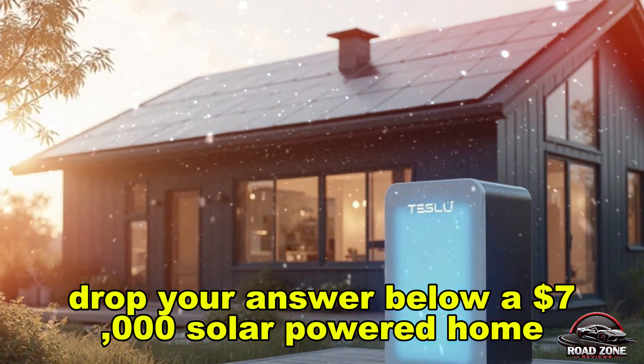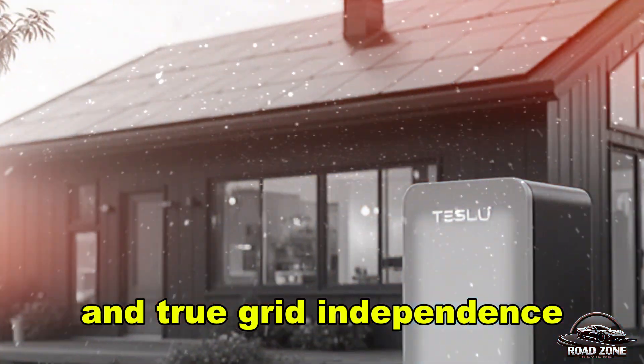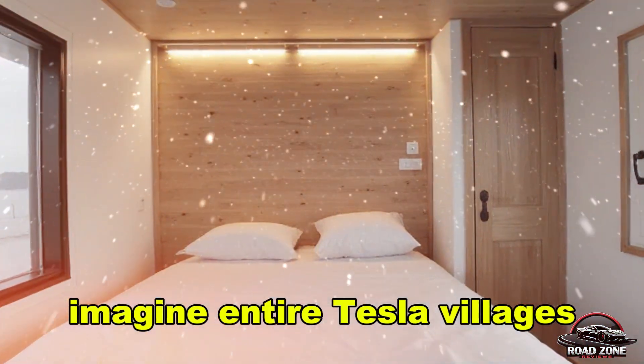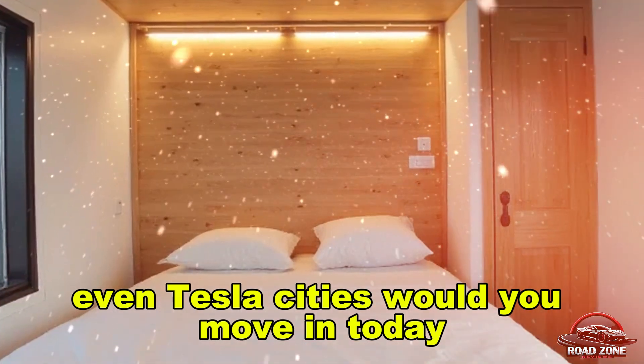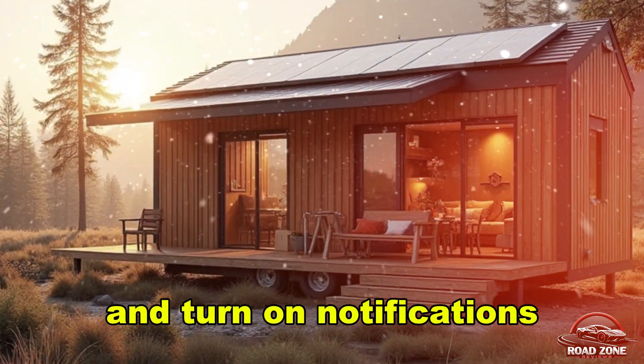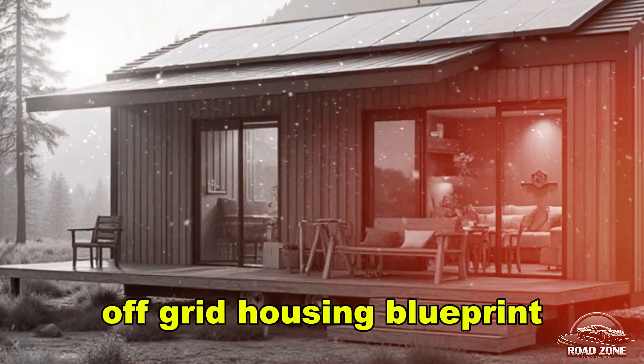A $7,000 solar-powered home, expandable like LEGO, controlled by your phone, with no mortgage and true grid independence — that's why people see this as more than just a product. Imagine entire Tesla villages, even Tesla cities. Would you move in today? Before you go, subscribe to Road Zone Reviews and turn on notifications, because next time we're digging into Tesla's full off-grid housing blueprint.